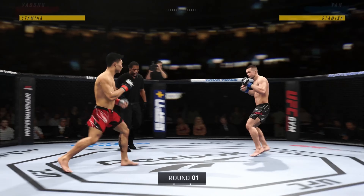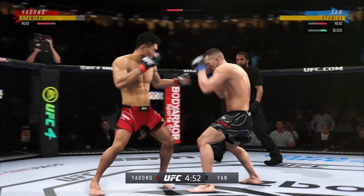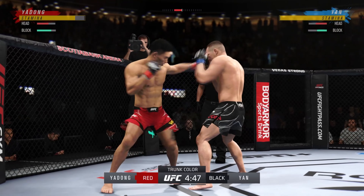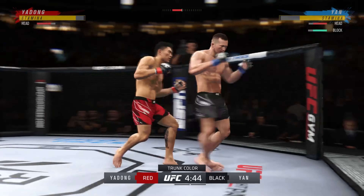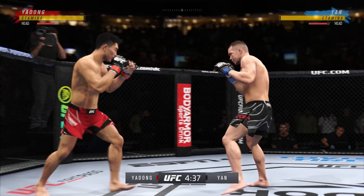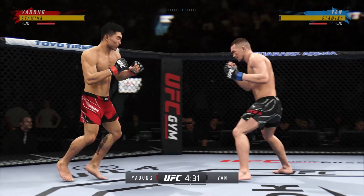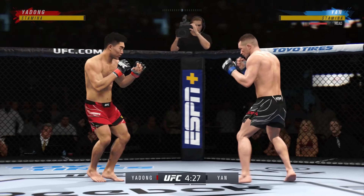All right, here we go. Round one. I can barely hear myself thinking in this arena right now. Two of the most dominant, well-rounded fighters in this division — these guys are the best of all of mixed martial arts. They can do everything when they're locked inside of the octagon. I'm so excited to watch the highest level of MMA on display tonight.